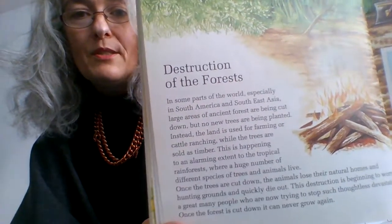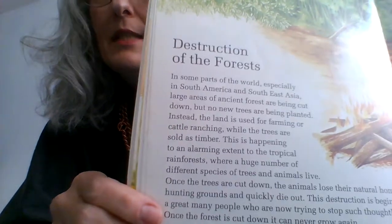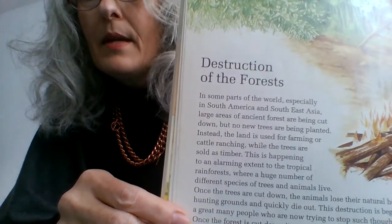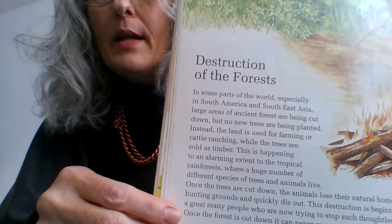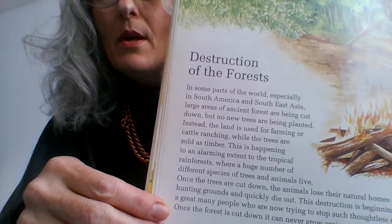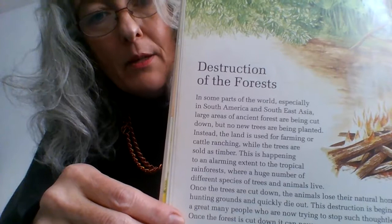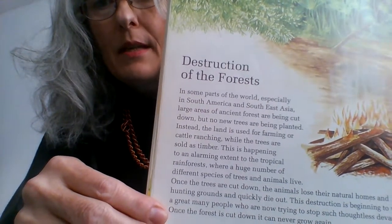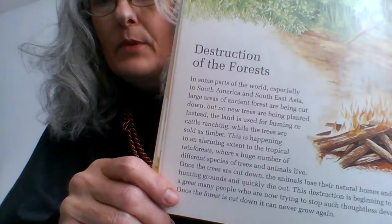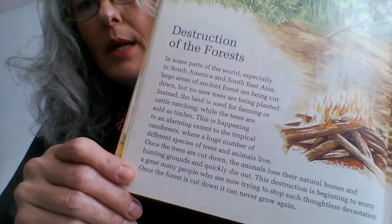The destruction of the forest — serious bit. In some parts of the world, especially in South America and Southeast Asia, large areas of ancient forests are being cut down, but no new trees are being planted. Instead, the land is used for farming or cattle ranching while the trees are sold as timber. This is happening to an alarming extent to the tropical rainforest, where a huge number of different species of trees and animals live. You've probably heard about the plight of the orangutans in Southeast Asia, where they are felling trees and destroying their habitat for palm oil — that's why nowadays we try to avoid palm oil altogether. Once the trees are cut down, the animals lose their natural homes and hunting grounds and quickly die out.